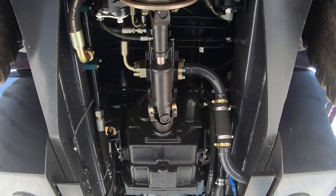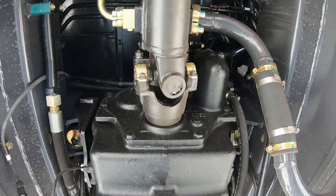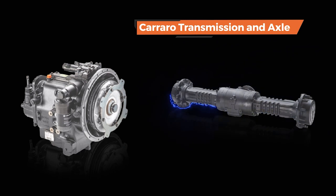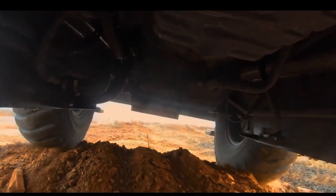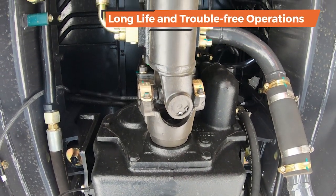Shinrai Power comes with a robust four-wheel driveline featuring reliable and proven aggregates. This machine is equipped with a world-renowned Carraro transmission and axle, which is widely used in wheeled equipment across the world. This globally proven and trusted driveline ensures long life and trouble-free operations.